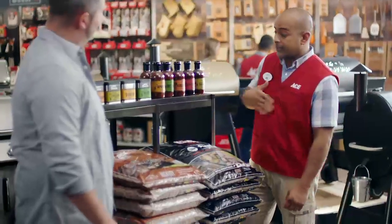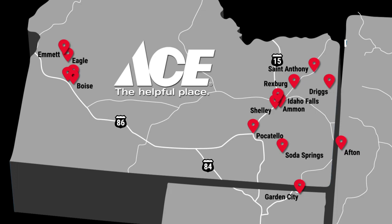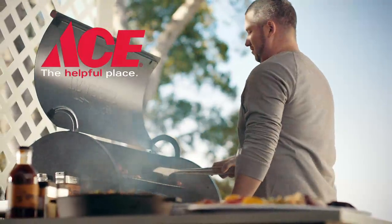Around the block, what you need in stock, with people who know their grills. With over 15 convenient locations in your area, our local experts are ready to help you get exactly what you need. Come see us today. Ace is the place with the helpful hardware folks.